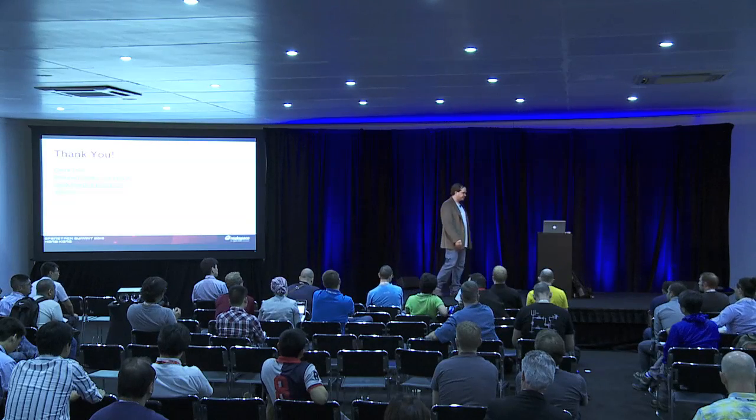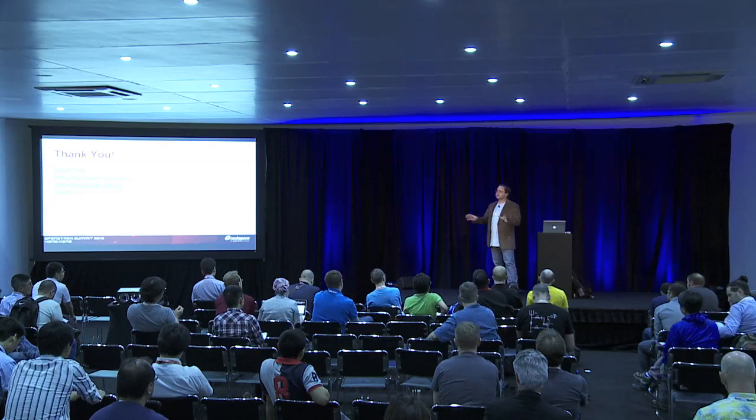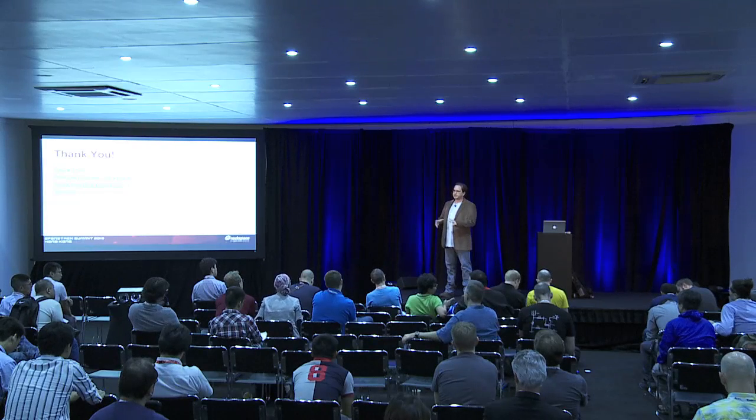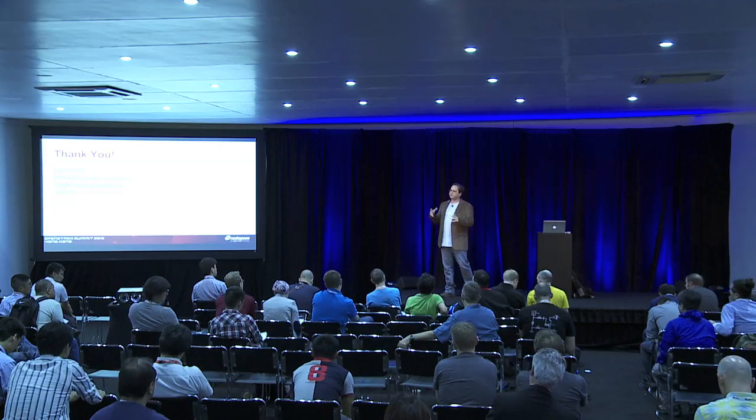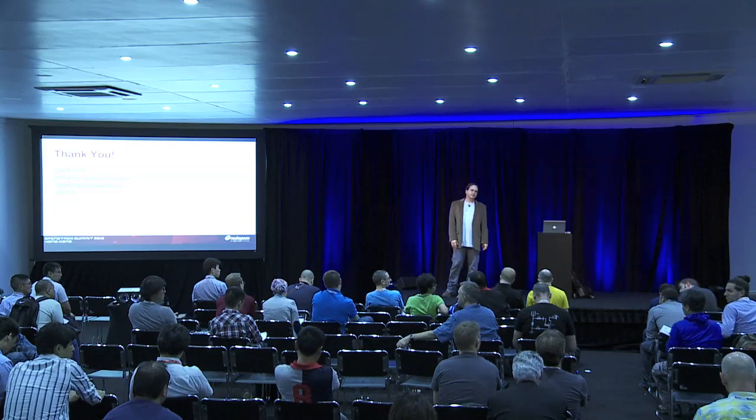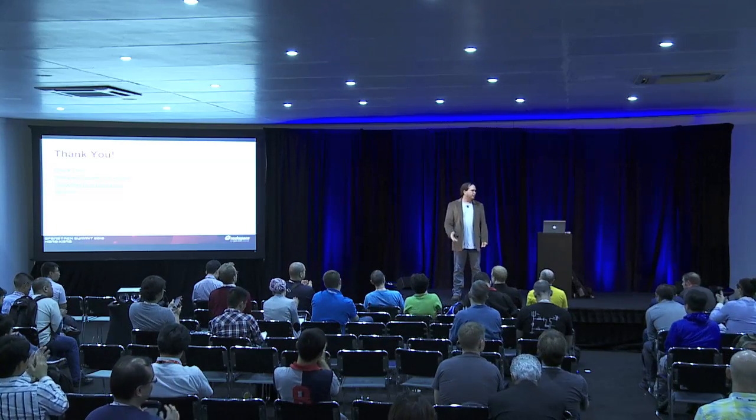Q: What about GlusterFS? A: We had looked at it a long time ago when it was kind of first getting started — there were a bunch of systems out there — but it really wasn't ready yet at the time. I can't speak to it now; I haven't looked at it recently. It certainly has a following and a lot of people are using it. But GlusterFS kind of tries to solve a little bit of a different problem — they're looking at file system and will put object storage on top of that. We were really focusing on building something that purely focuses on object storage and being good at that. Well, thank you very much for your time, and I'll be around if any of you have questions.